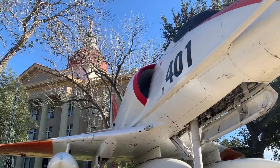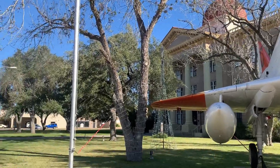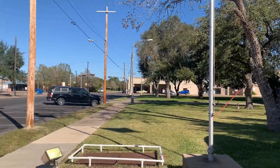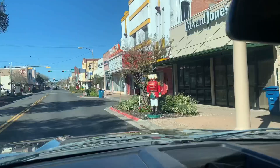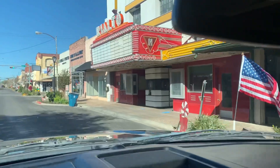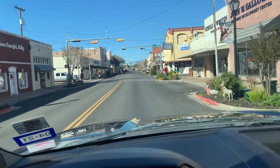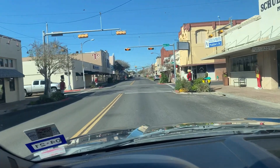It was kind of unexpected to see a fighter jet on the front lawn of City Hall. Speaking of impressive machinery — they actually have a downtown here, with some Christmas decorations up, and yeah, most of these stores are filled.